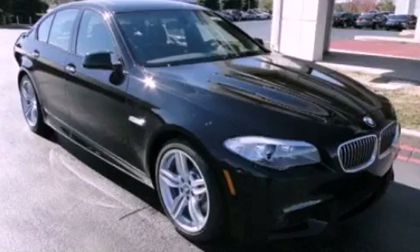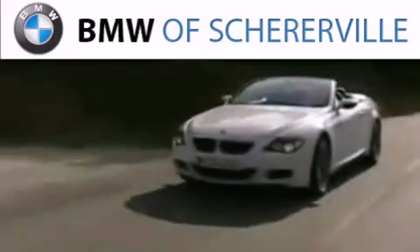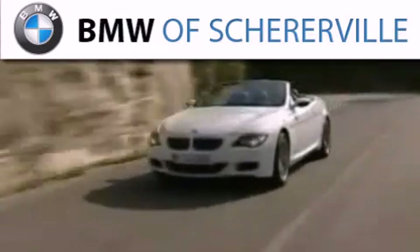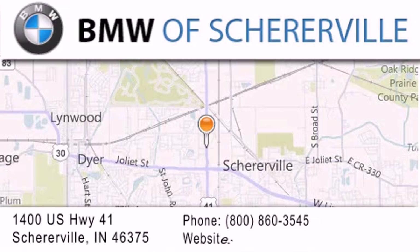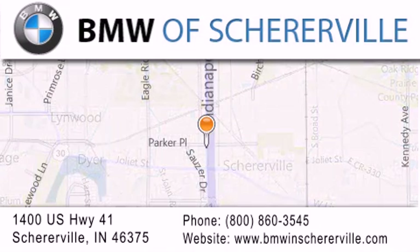Contact us today to arrange your test drive. Thank you for considering BMW Schererville for your next luxury vehicle. If you have any questions, please visit our website, give us a call, or stop by our dealership located at 1400 US Highway 41 in Schererville.